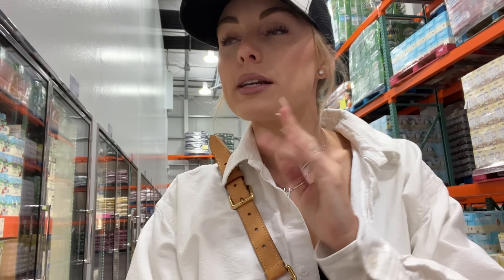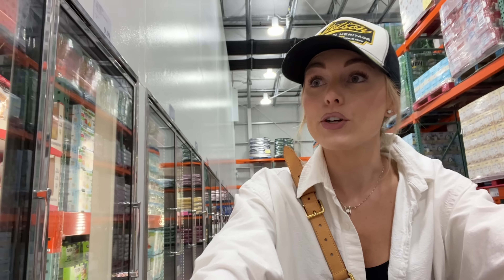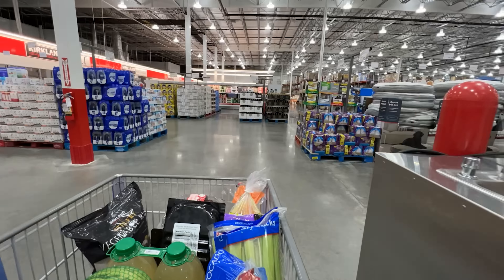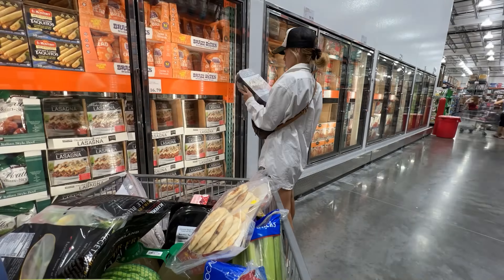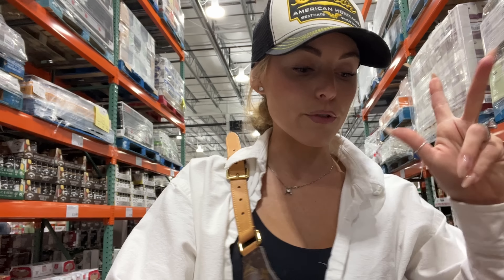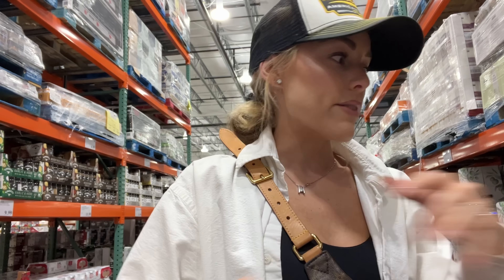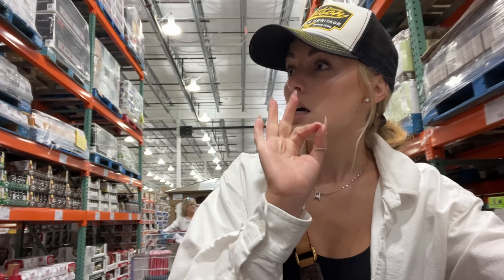Now we're venturing to the frozen section to see what's new. I always try to be really intentional here and not just fill up our freezer with random stuff, because things just sit in there forever. I kept the frozen section to a minimum — just restocking things I know we'll eat, like grass-fed burgers, stir-fried veggies, and easy things of good quality.